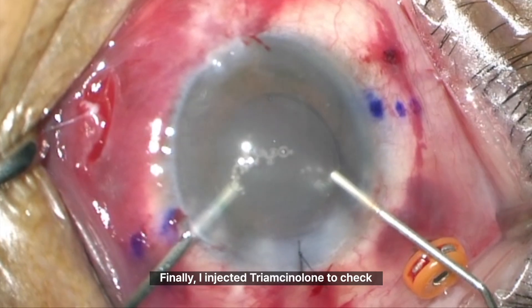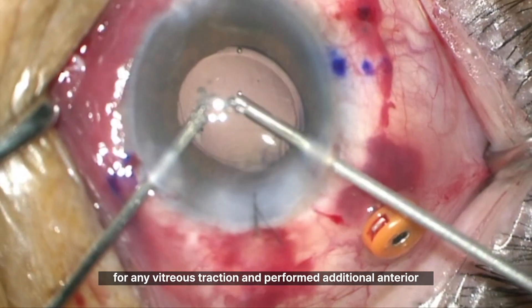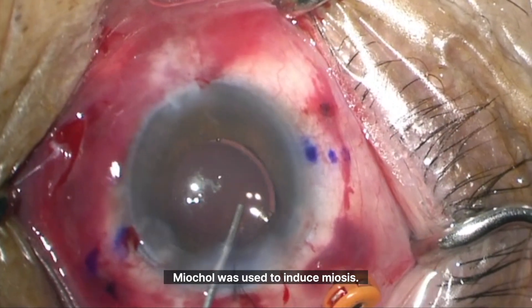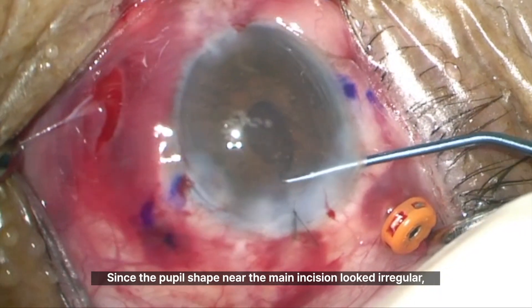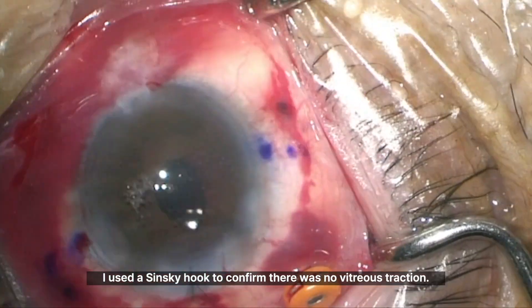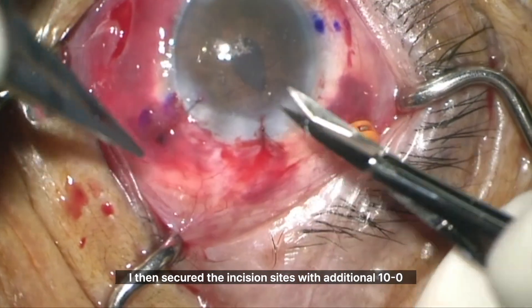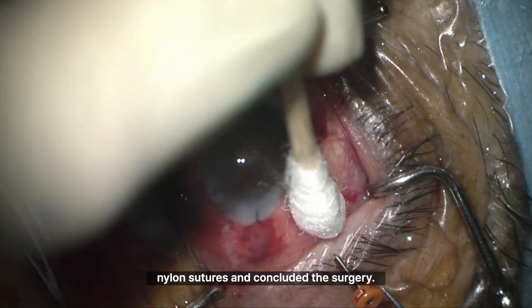Finally, I injected triamcinolone to check for any vitreous traction and performed additional anterior vitrectomy as needed. Miochol was used to induce miosis. Since the pupil shape near the main incision looked irregular, I used a Sinski hook to confirm there was no vitreous traction. I then secured the incision sites with additional 10-0 nylon sutures and concluded the surgery.